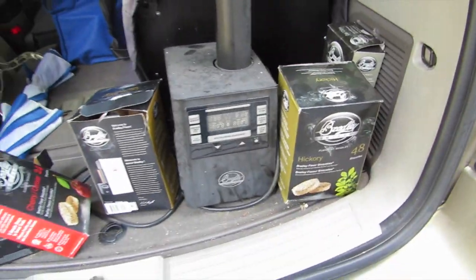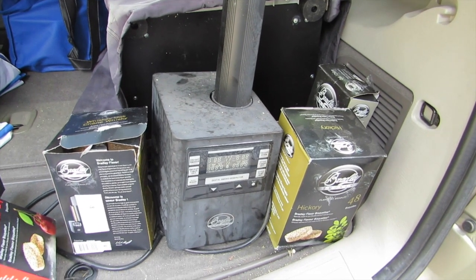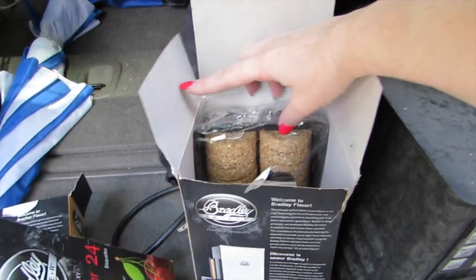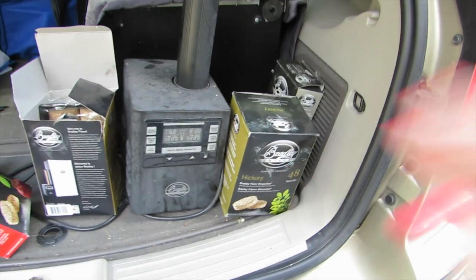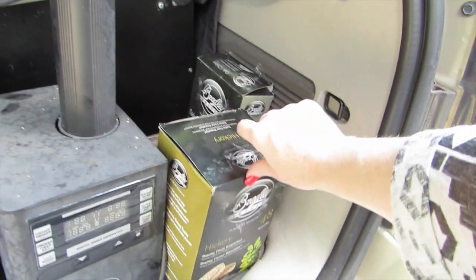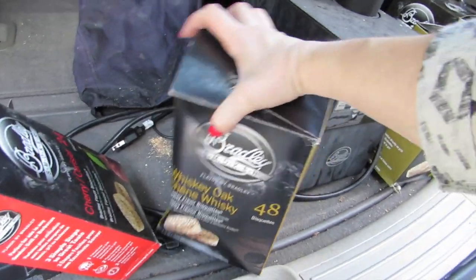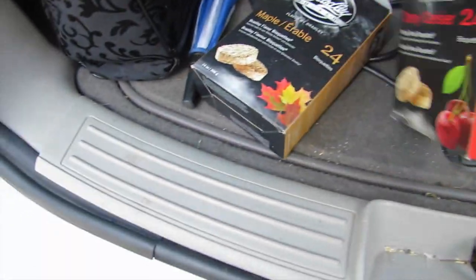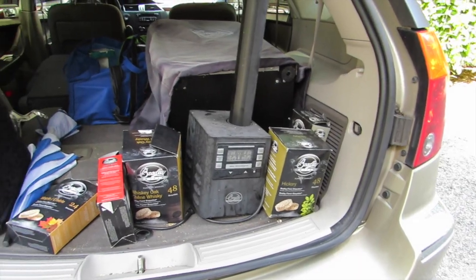It's a Bradley smoker and I got it as my husband's Father's Day present. I had even told him I really wanted to get him a smoker — but the ones with the digital display are over $300. This one is from Cabela's. It smokes with these little pellets; you load them in the top of this tube and it auto-feeds, tells you the temperature — everything. And I paid just 75 bucks.